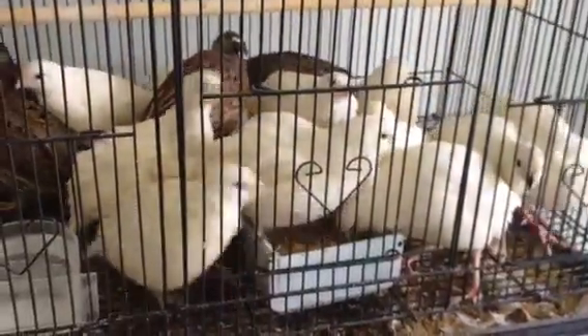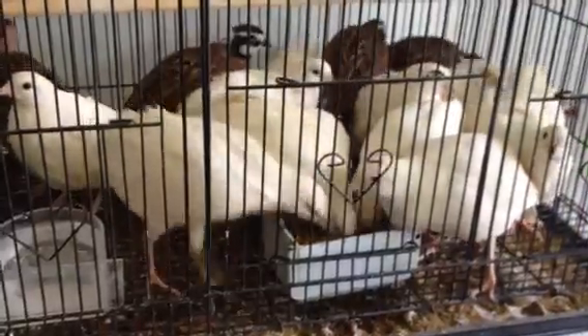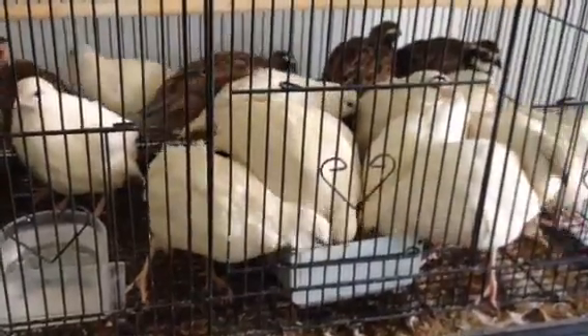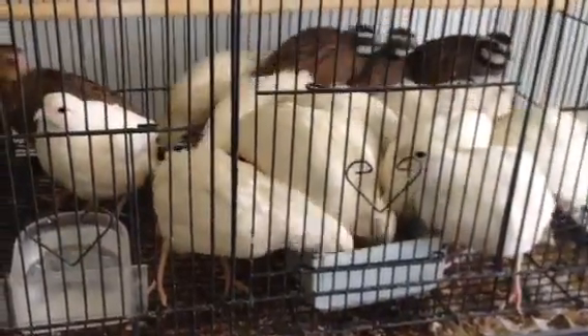Alright, thanks for watching you guys and thanks for the comments. Let me know if you guys have bobwhites too and what types of bobwhites you have in the comments below. Thanks! I'll see you guys in the next video — lots of fun!